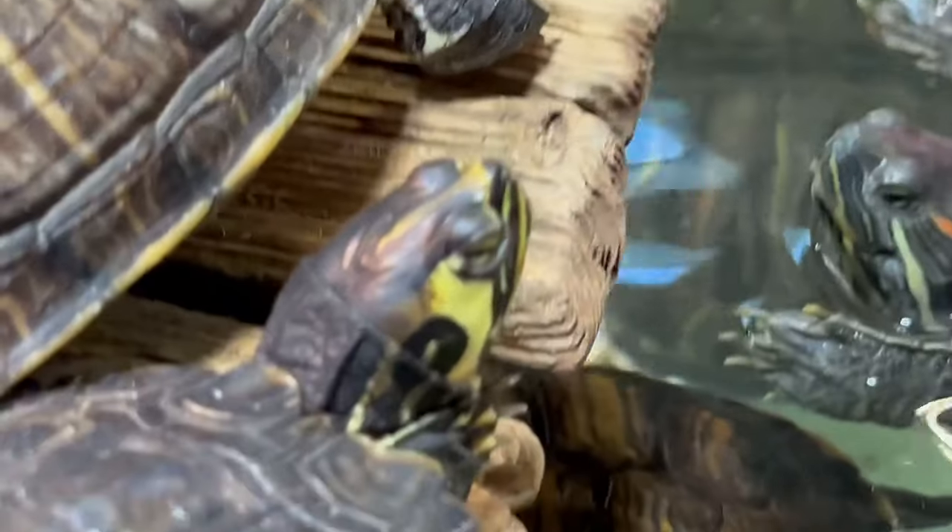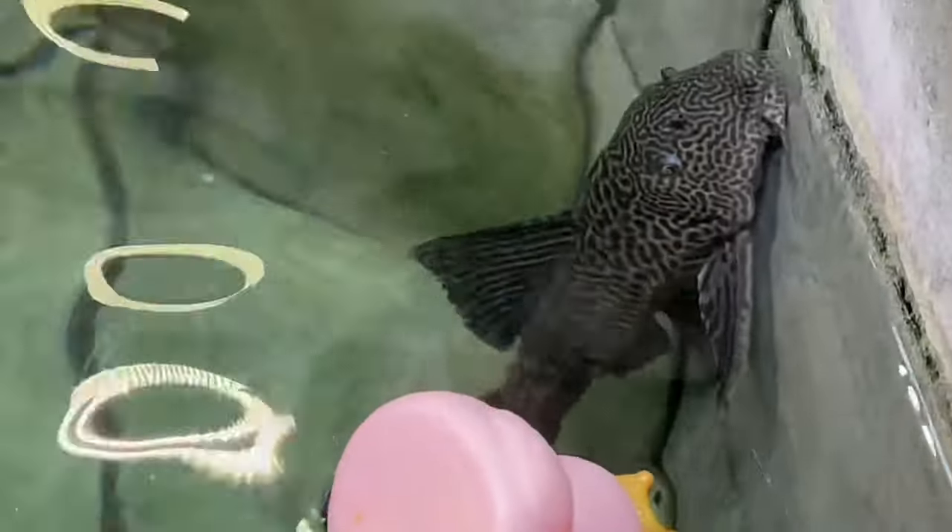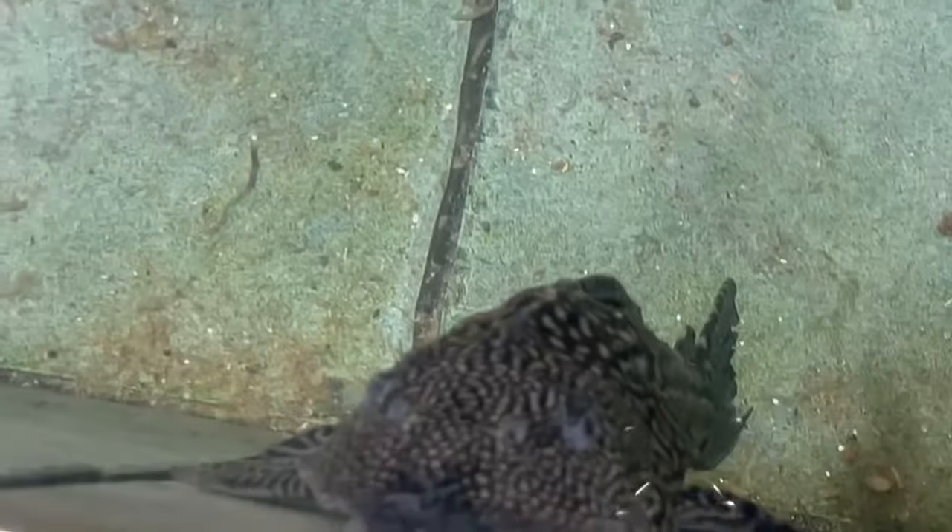Look at this guy. Look at Mr. Pleco doing his Pleco thing. There's not one piece of algae in this aquarium — there's so many Plecos.